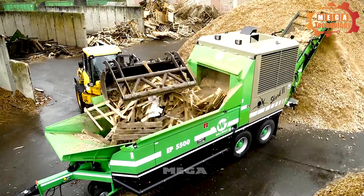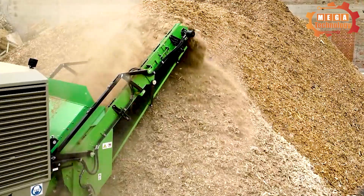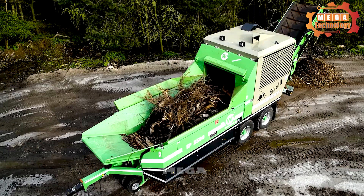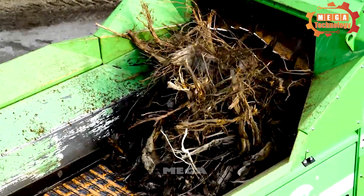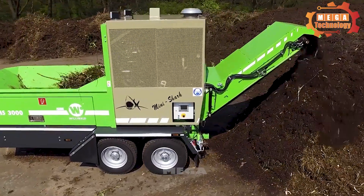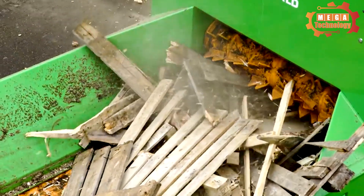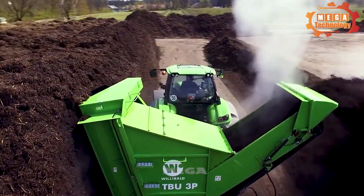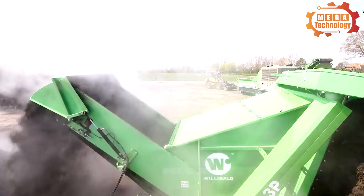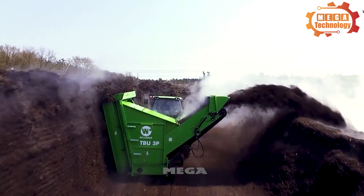The Willibald AP5500 features a unique grinding system capable of processing a wide variety of materials. This series has been successful in processing green waste and biomass, and can also be used to process bark, pallets and wood waste. The machine is capable of producing 250 cubic meters per hour with a rotor fitted with 48 or 40 hammers. It is equipped with a fuel tank of 450 liters capacity and weighs 19,000 kilograms.